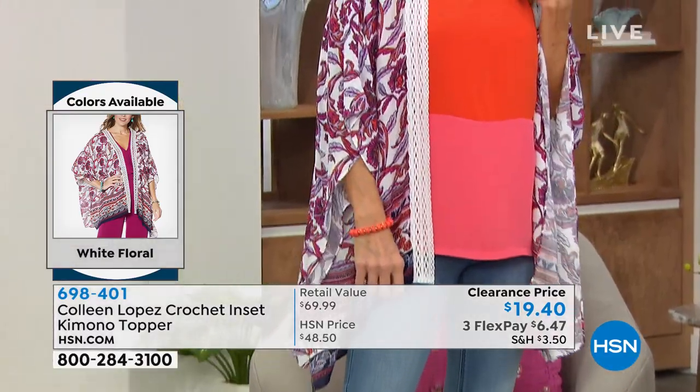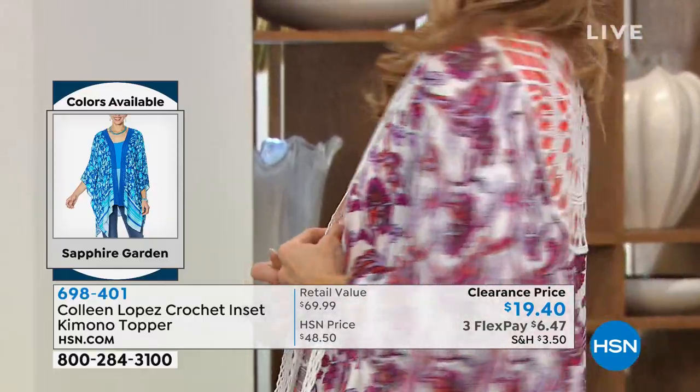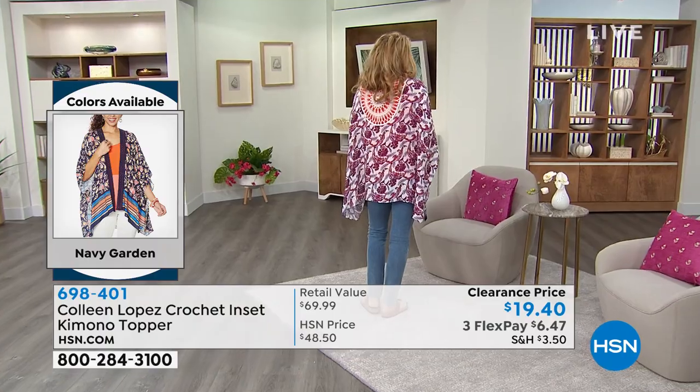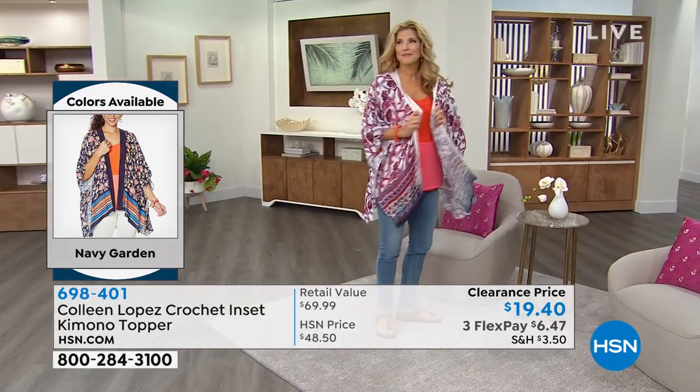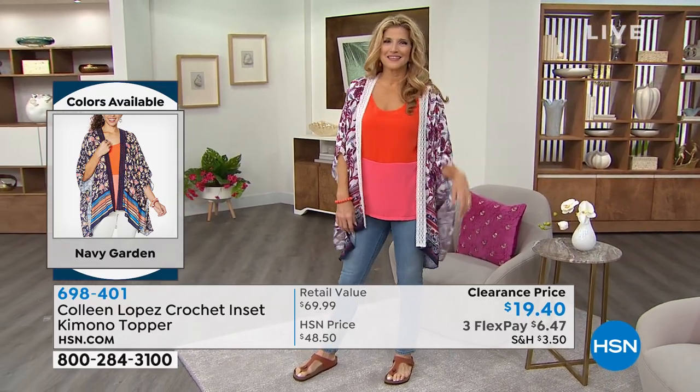You know what the back crochet circle reminds me of? The stained glass from Notre Dame — it looks like that big circular glass piece in Notre Dame. And I love that there is a contrasting color behind that crochet piece on her, because you really can see how beautiful it is.